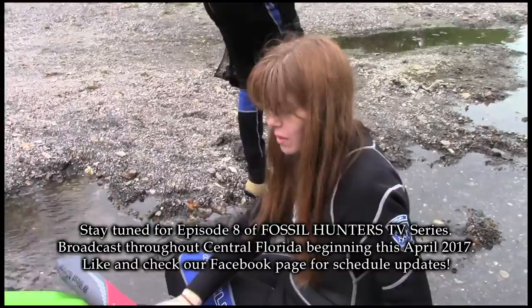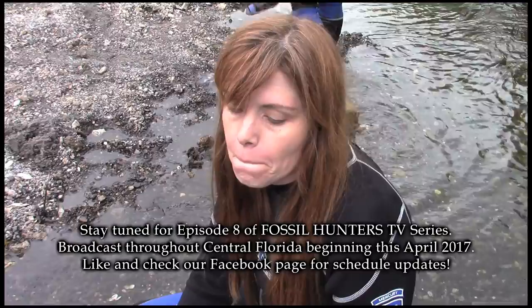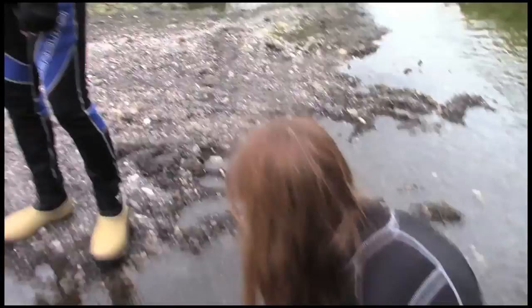We got some decent bones, but nothing spectacular — not a great day. No mammoth bones, no mammoth teeth, no mastodon, no five-inch meg teeth. Maybe tomorrow. Hey, you still got a frag though! All right, we'll see what happens tomorrow, right Larry? Yes sir — tomorrow, new day, new adventure. I love you.